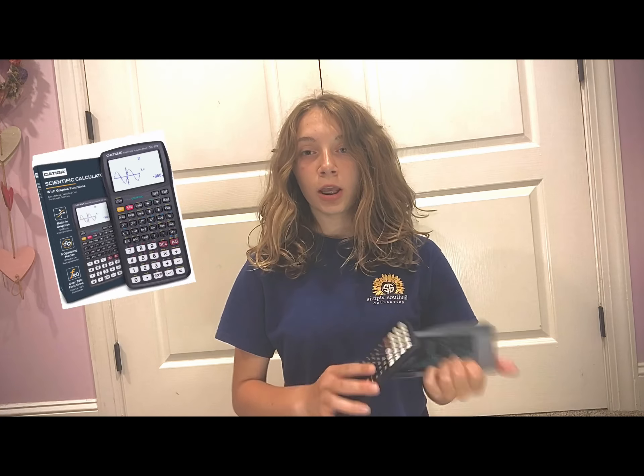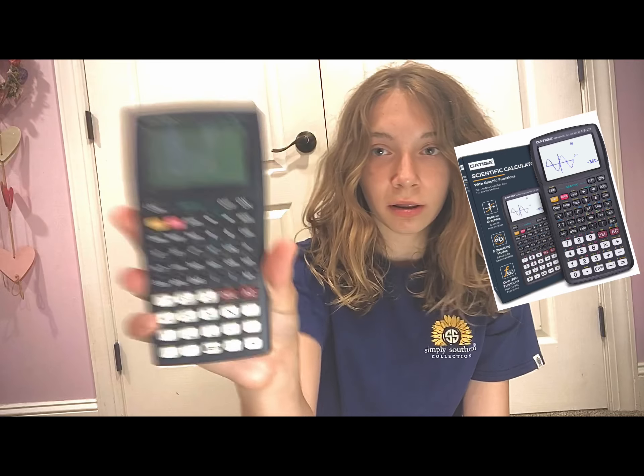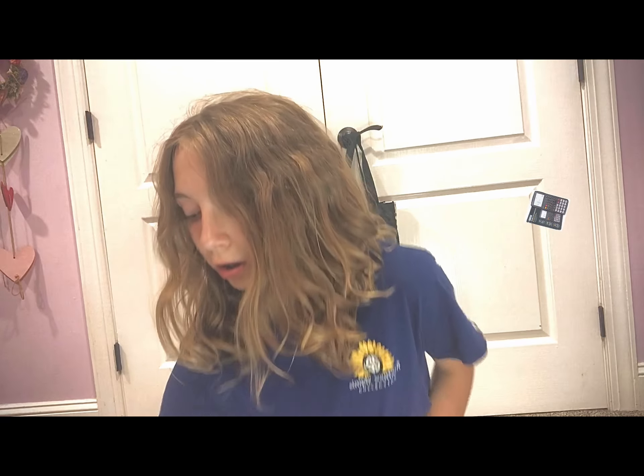First up, from my parents — I'm so thankful for everything I got. We have this graphing calculator, and I need it for my math class next year. Look how complicated it is — I have no clue what I'm going to do with this, but I guess I needed it.